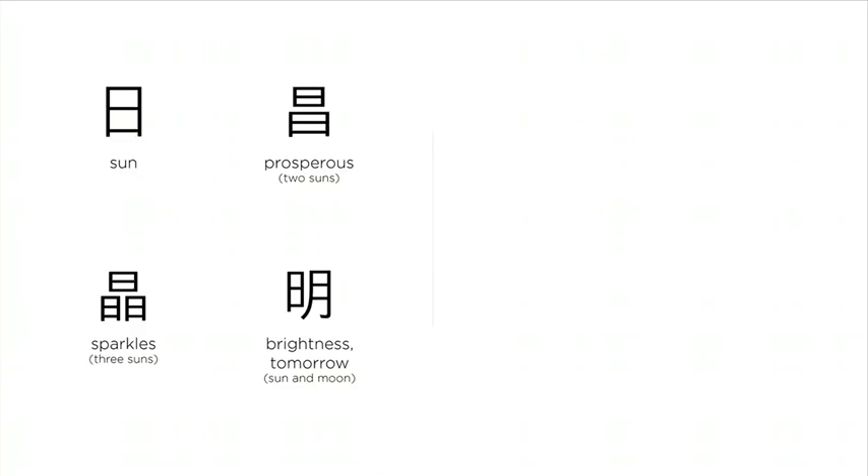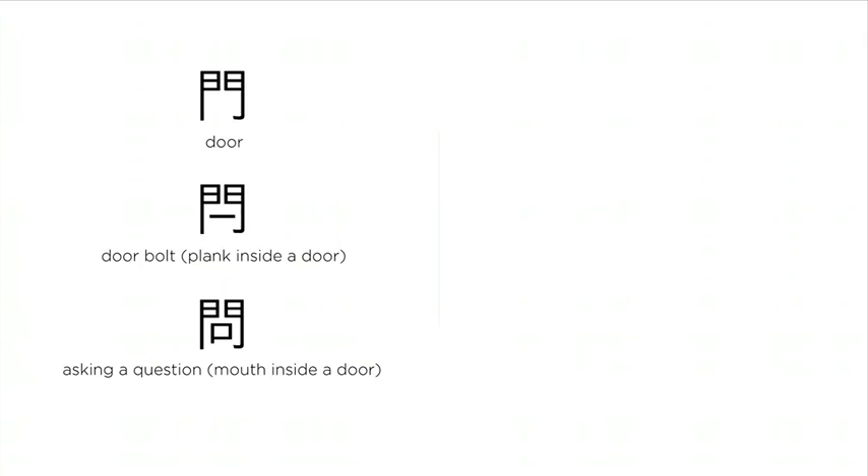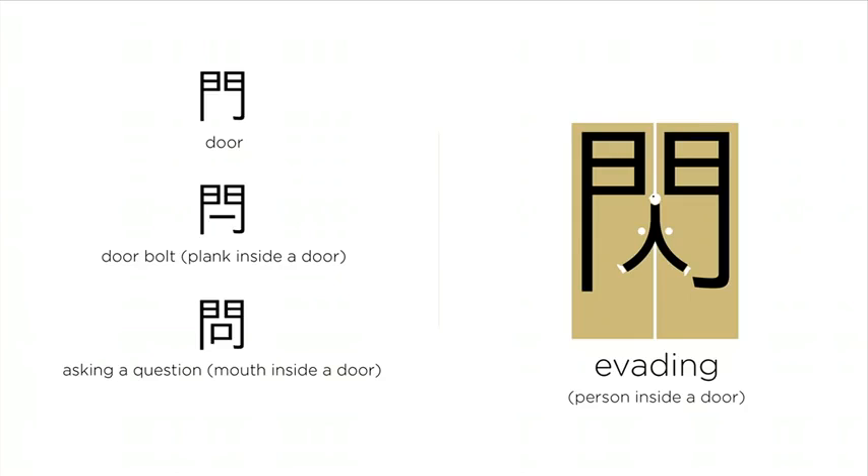For us, the sun is the source of prosperity. Two suns together — prosperous. Three together, that's a lot of sparkles. Put a sun and the moon shining together, it's brightness — it also means tomorrow, after a day and a night. The sun coming up above the horizon — sunrise. A door: put a plank inside the door, we have a door bolt. Put a mouth inside the door, asking questions — knock knock, is anyone home? This person is sneaking out of the door — escaping, evading.